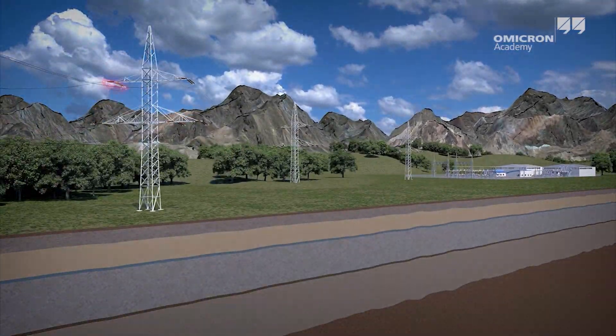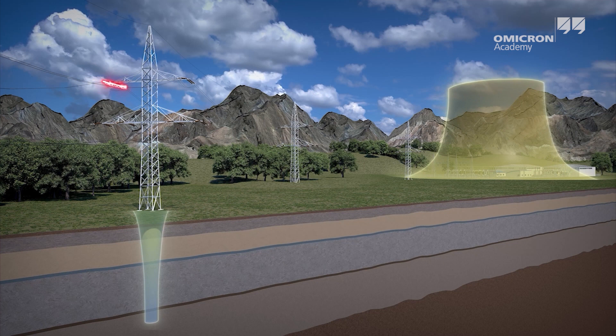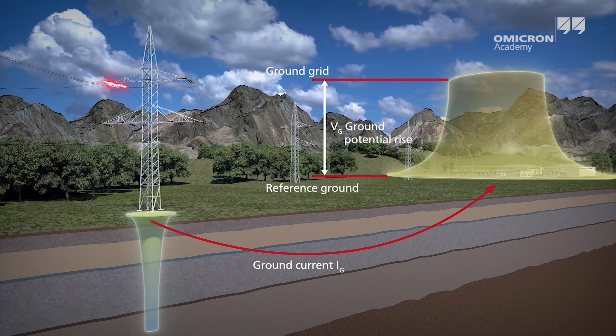In case of a ground fault in the electrical power system, high currents can flow via the grounding system into the soil, inducing a ground voltage that can be hazardous to people and equipment. The magnitude of this ground or earth potential rise is determined by the fault current and the impedance of the grounding system to reference earth, which is called ground impedance or earth impedance.